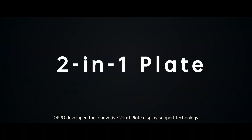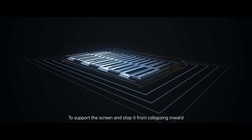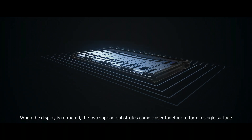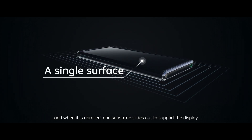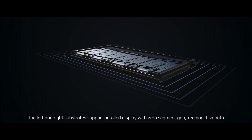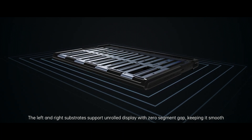Oppo developed the innovative 2-in-1 plate display support technology to support the screen and stop it from collapsing inward. When the display is retracted, the two support substrates come closer together to form a single surface. And when it is unrolled, one substrate slides out to support the display. The left and right substrates support the unrolled display with zero segment gap, keeping it smooth.